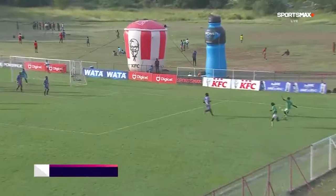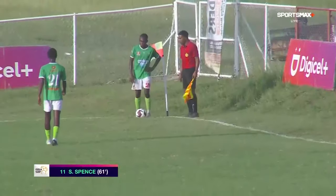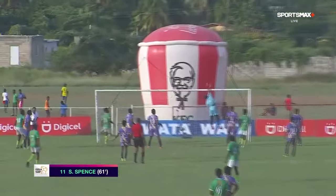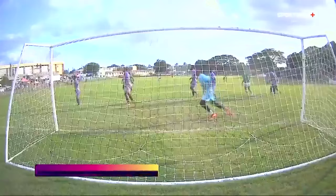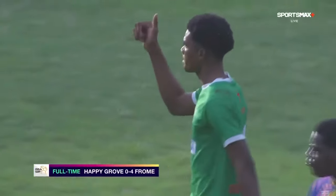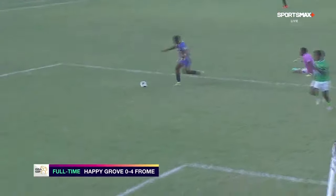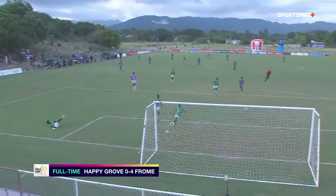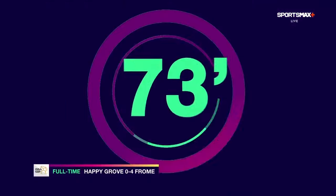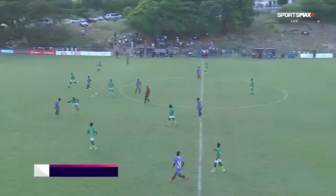And then Spence scored probably the easiest goal he has scored all season. Delivery coming in from Wayne Mullings and he was right at the doorstep, just touching that one home — getting his second of the game. And then another chance was cleared off the line pretty much. Miller again with the opportunity — on another day, their leading scorer would have had a hat-trick here.